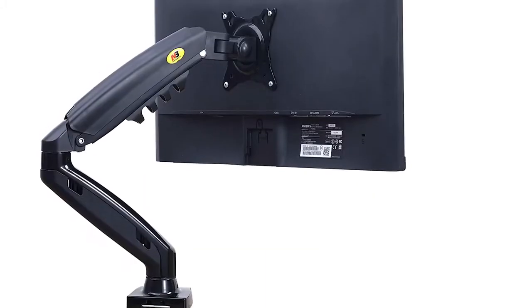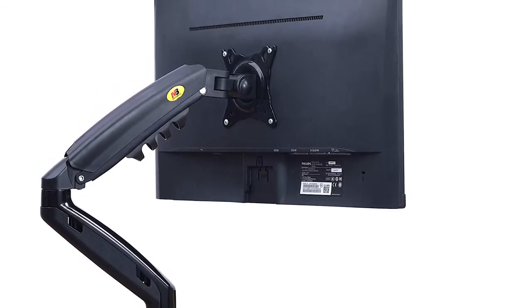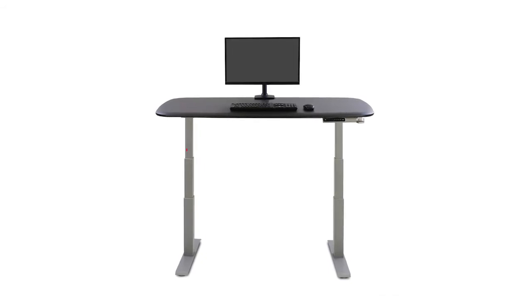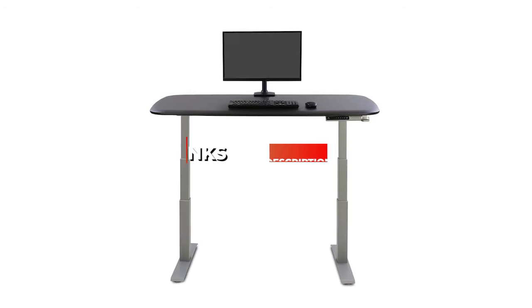I've included options for every type of consumer, so whether you're looking for a budget monitor arm for smaller screens or a premium build that can support up to 32-inch screens, we'll have the product for you. If you want more information and updated pricing on the products mentioned, be sure to check the links in the description below. Let's get started with the video.